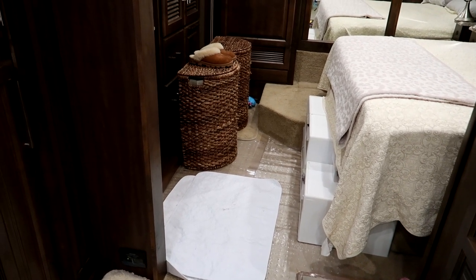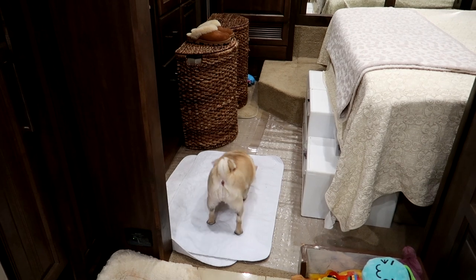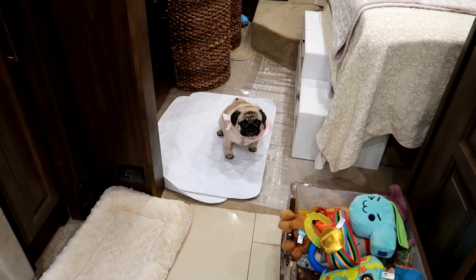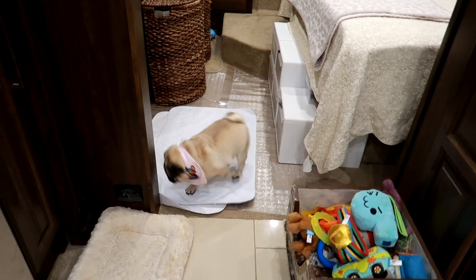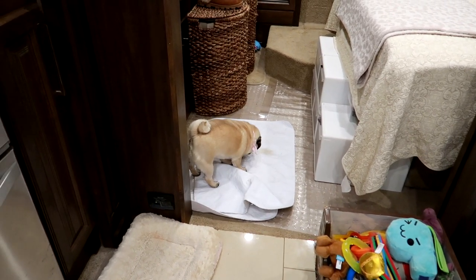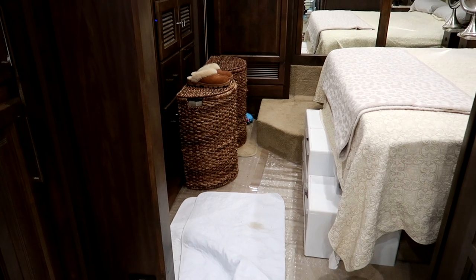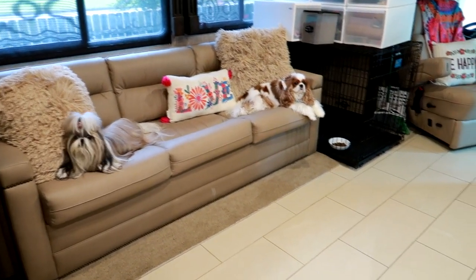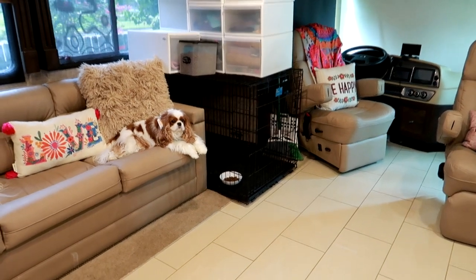One of these hampers has our dirty clothes and their used potty pads. I really like these hampers because they hold all the potty pads in transition. Finley's showing you how she uses her potty pads — they are 100% on the potty pads. One of those hampers holds the potty pads waiting to be washed, and I wash potty pads every single day. That's how we live here in the RV with the dogs. It's really quite comfortable. Storage is a little bit of a challenge but it all works out.